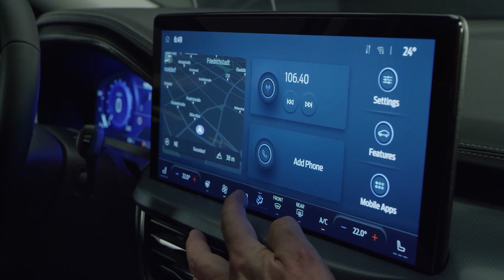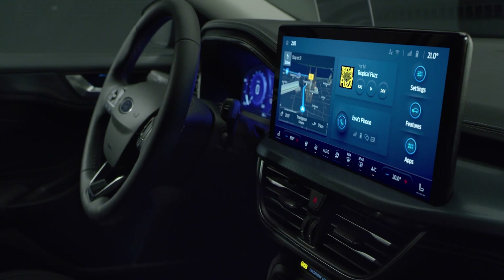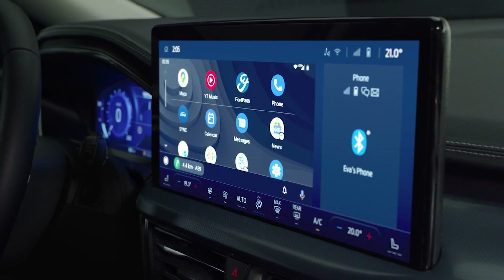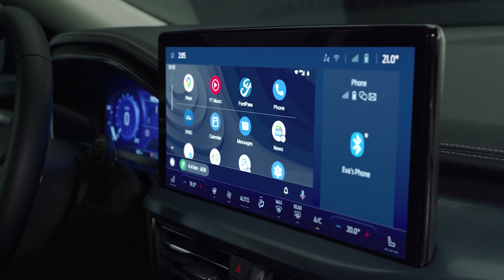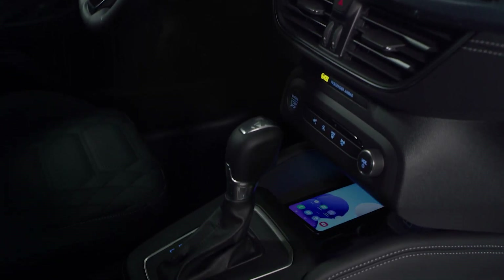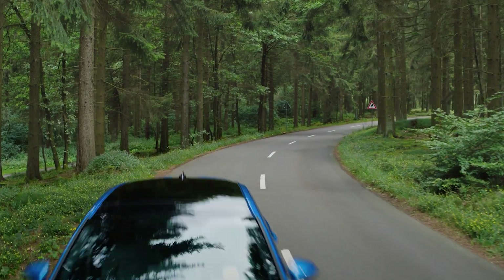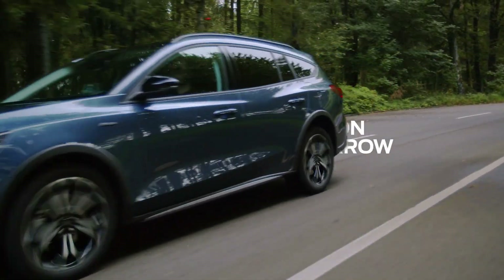Some controls have been moved from the center console to the all-new 13.2-inch center touchscreen, which features intelligent, fully connected Sync 4 software compatible with Ford Power-Up software updates, giving you more immersive in-car technology. Android Auto and Apple CarPlay now coexist alongside Sync 4 functionality. Enjoy enhanced wireless phone connectivity that connects and charges without the need for cables, making each new journey effortless. Bringing together dynamic driving, upgraded versatility, a fresh new design, advanced technology, and EcoBoost hybrid efficiency — this is the new Ford Focus.